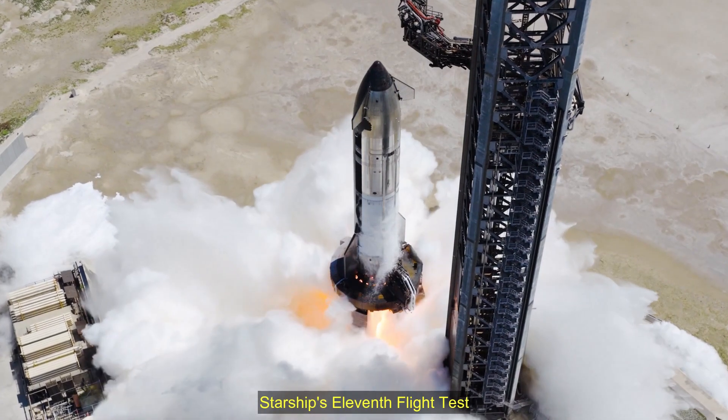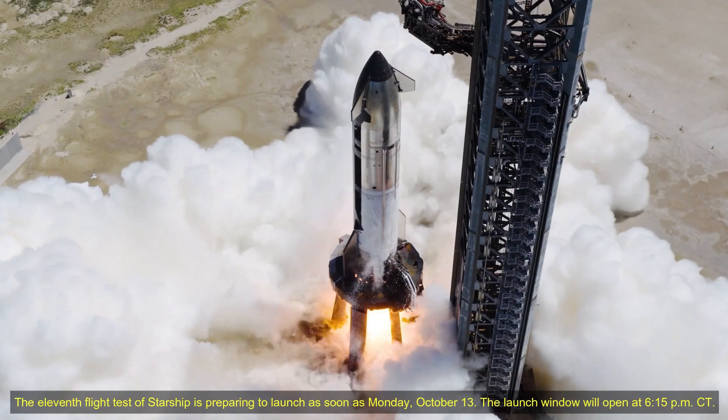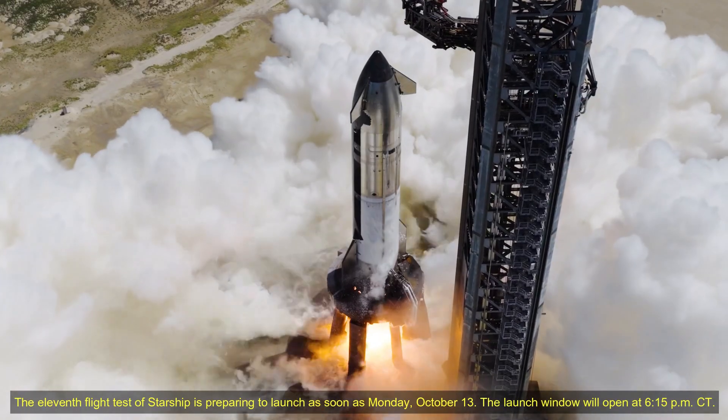Hello friends. Starship's 11th flight test is preparing to launch as soon as Monday, October 13. The launch window will open at 6:15 PM Central Time.